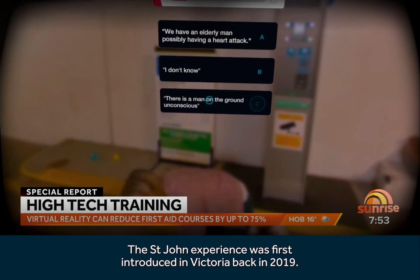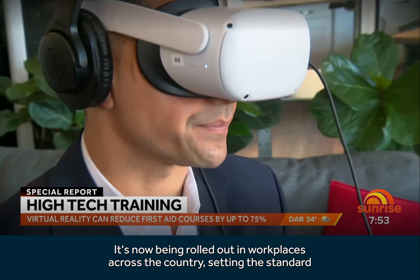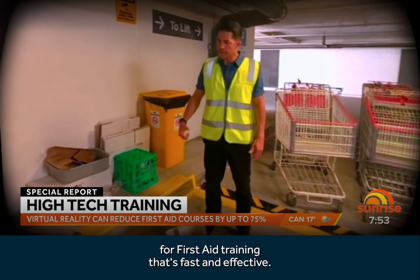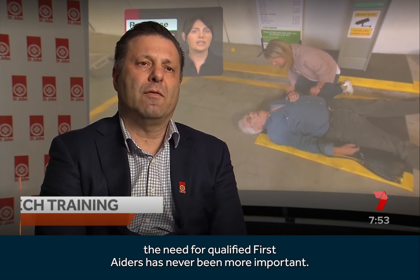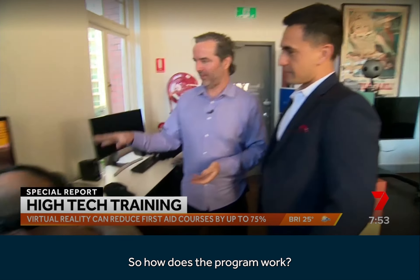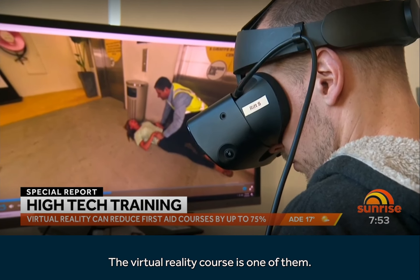The St. John's experience was first introduced in Victoria back in 2019. It's now being rolled out in workplaces across the country, setting the standard for first aid training that's fast and effective. Coming out of the pandemic, the need for qualified first-aiders has never been more important. The program consists of a series of first-aid modules trainees work through, and the virtual reality course is one of them.